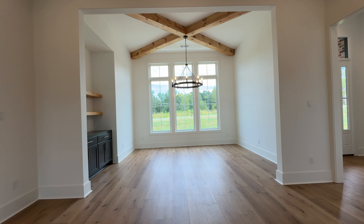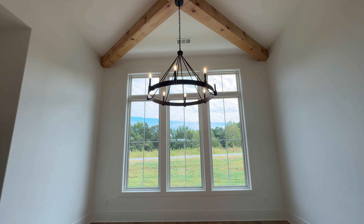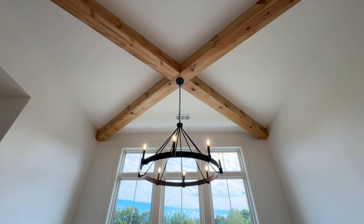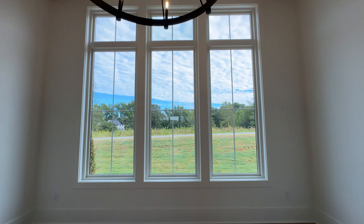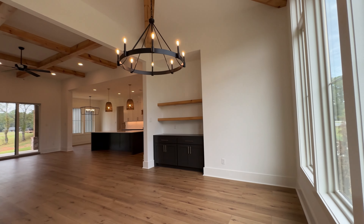We'll start with the dining room — not really a room but a dining area. It's very, very inviting. I love the light fixture they chose and that beam accent on the ceiling. Gorgeous! And this is your view every day when you're eating.